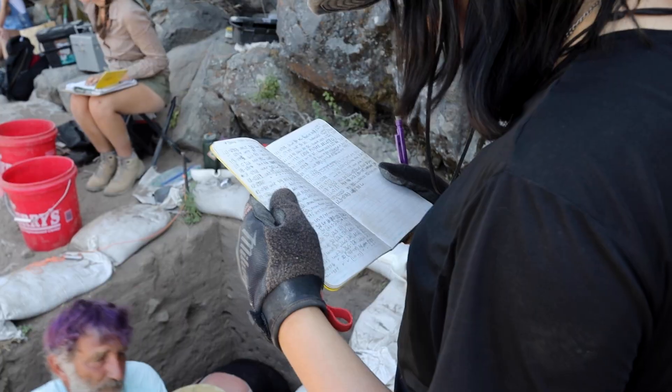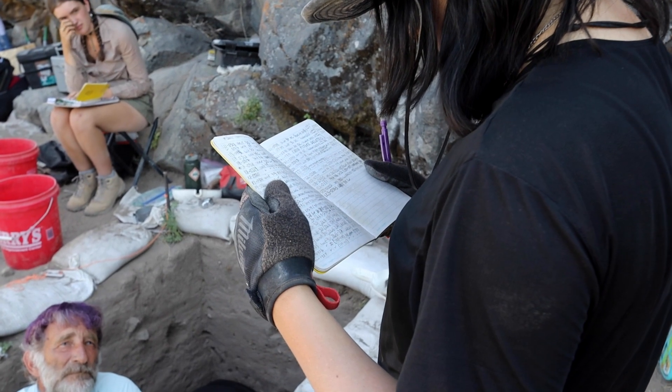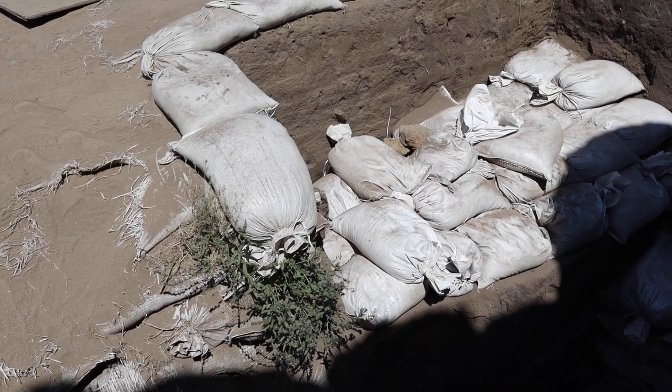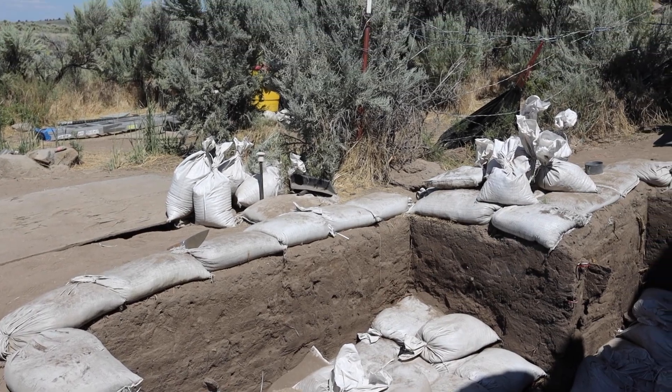These are our journals, and we're documenting everything we do every day. This includes the measurements from our units, if there's a change in sediment, if we over-dug a corner, or if there's anything different than what it should be.